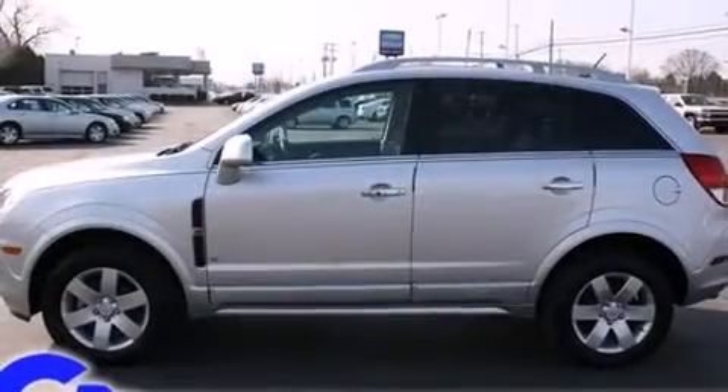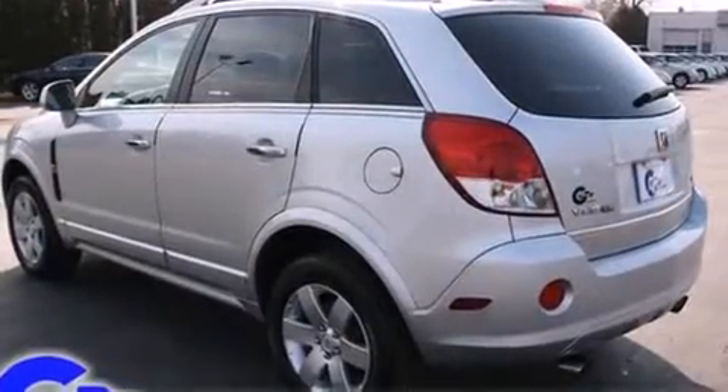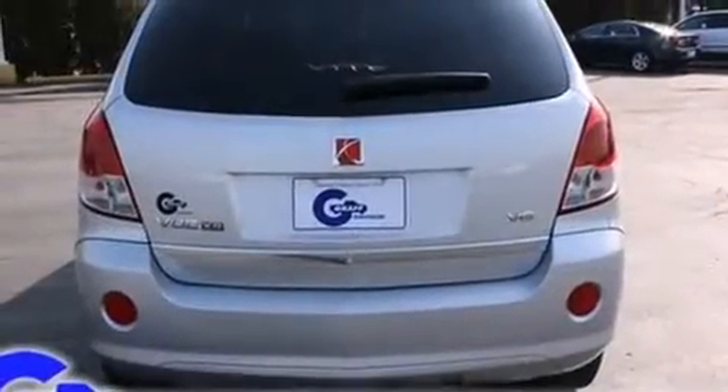A wealth of standard features means that you no longer have to sacrifice, such as remote keyless entry, a rear window wiper, an automatic dimming rearview mirror, heated door mirrors, and power windows.